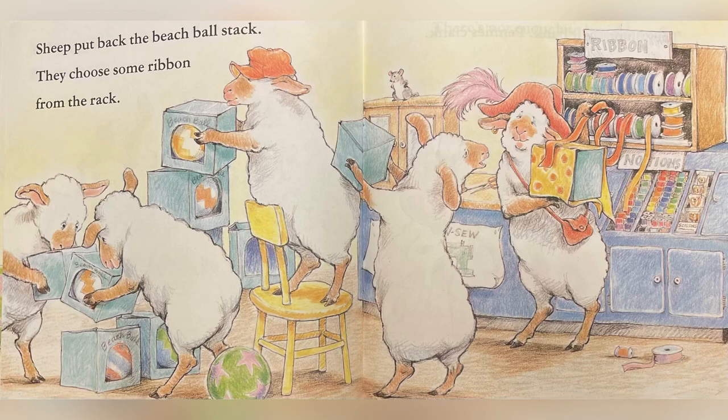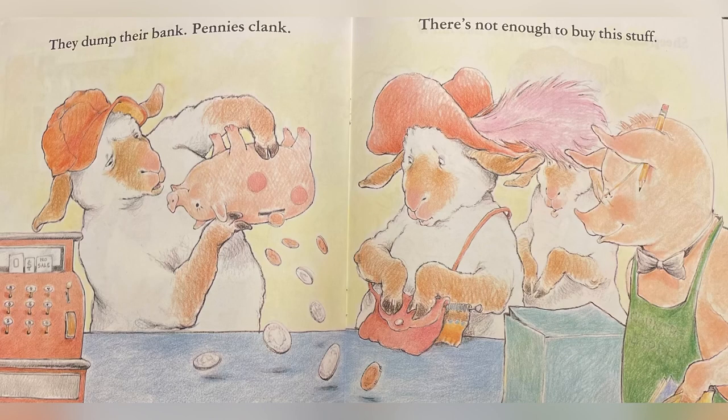Sheep put back the beach ball stack. They choose some ribbon from the rack. They dump their bank — pennies clink. There's not enough to buy this stuff.